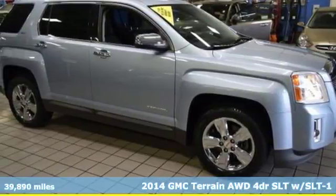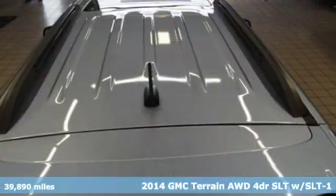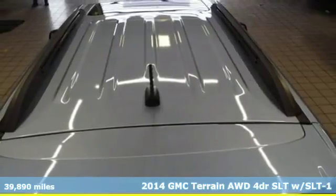It's a 2014 GMC Terrain. Smart capabilities, strong performance. GMC.